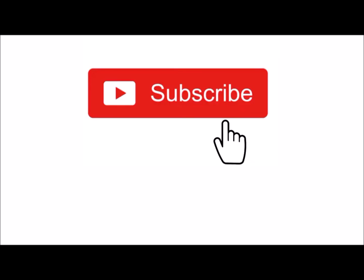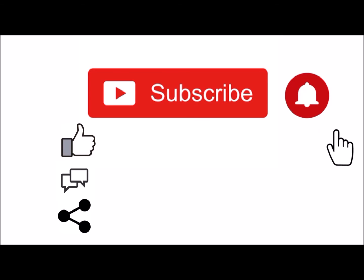Thank you for watching this video. Don't forget to subscribe to our channel and share this video with your friends and family.